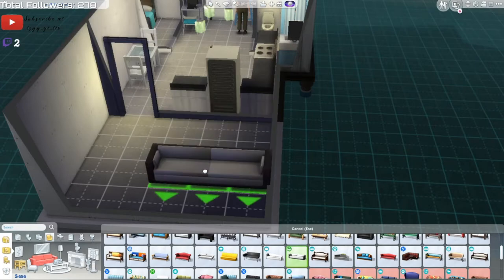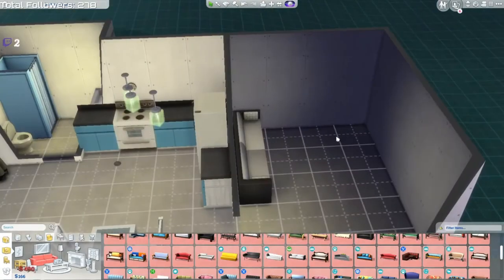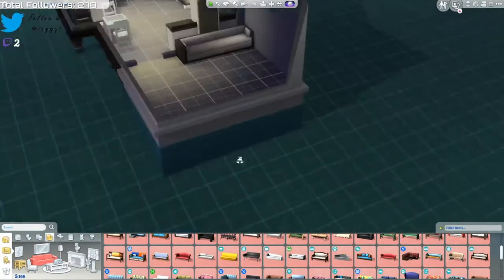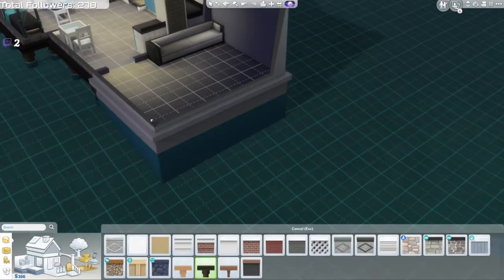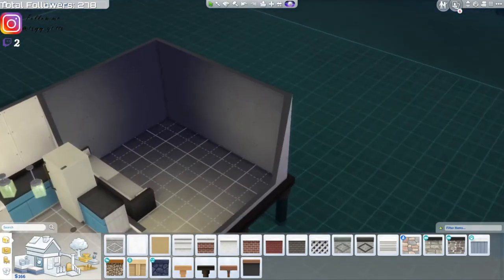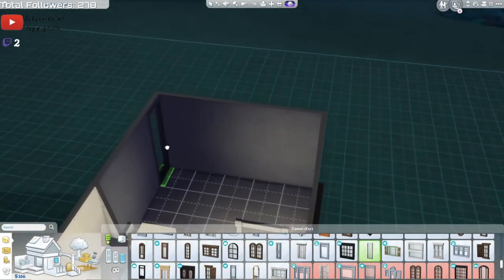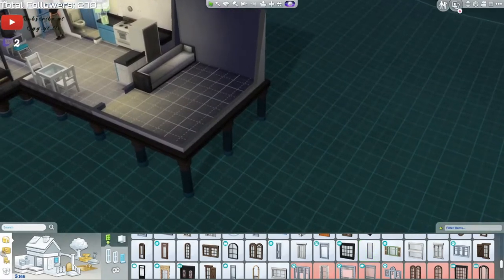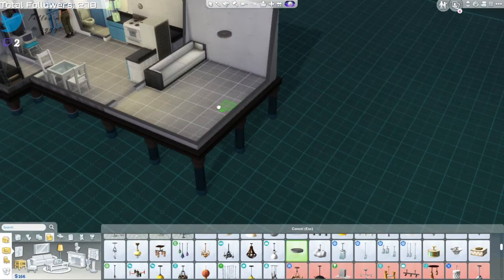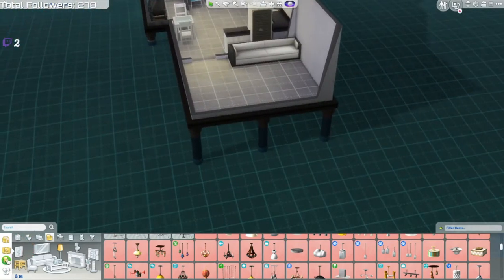I still hate the placement of this, it just looks so awkward. Actually, I can like it now. I have a good idea - we'll have a bunch of windows here and it'll lead out to a little porch balcony area where you can see the ocean. Sometimes I really just want to use cheats in this game because you just want more money, but you can't.